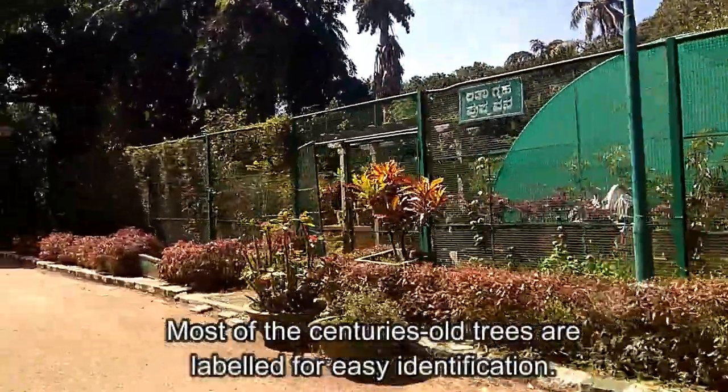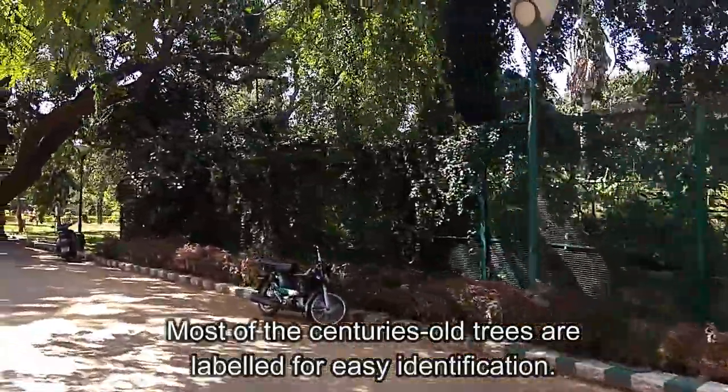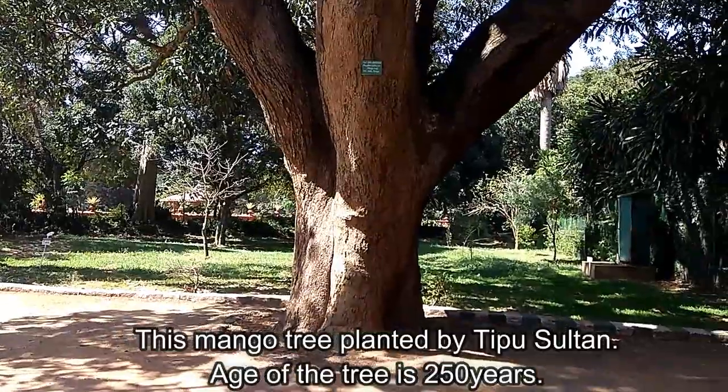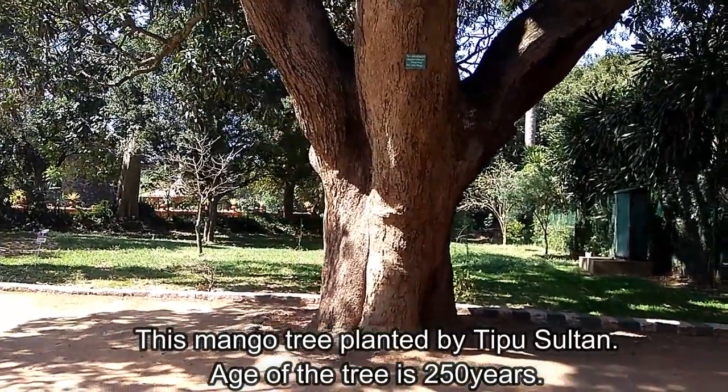Most of the centuries-old trees are labeled for easy identification. This mango tree was planted by Tipu Sultan and is 250 years old.